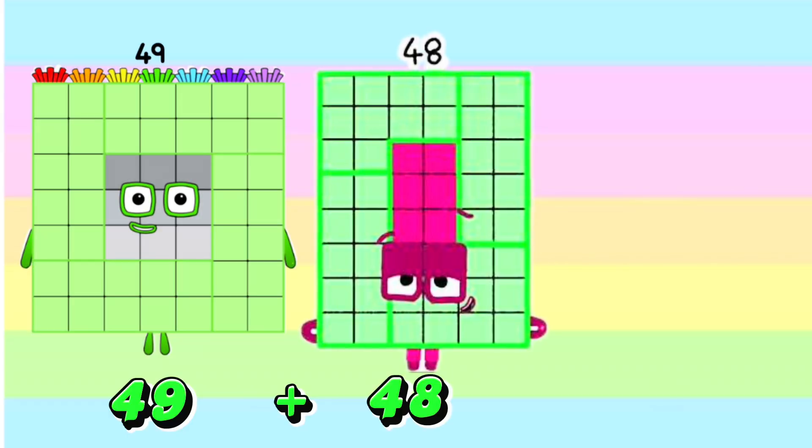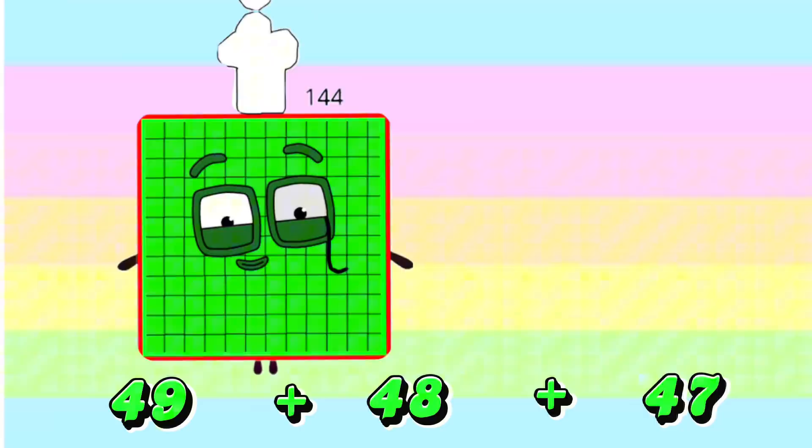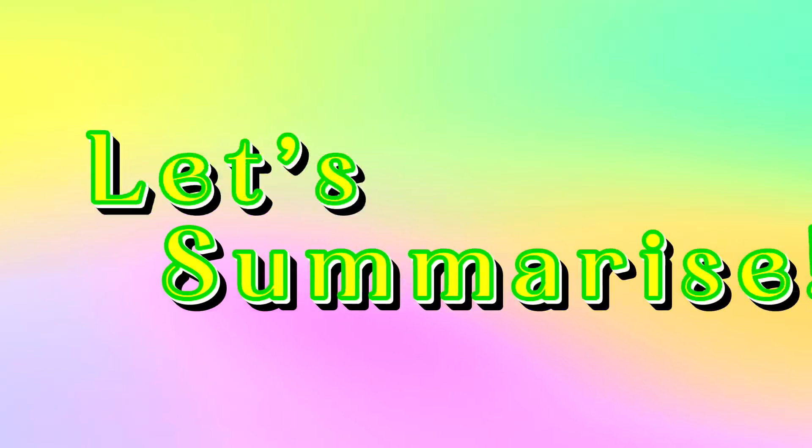49 plus 48 plus 47 is equals to 144. And now, join me and let's summarize. Let's learn Addition.